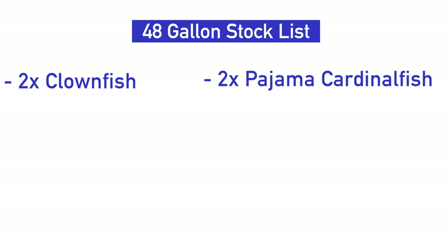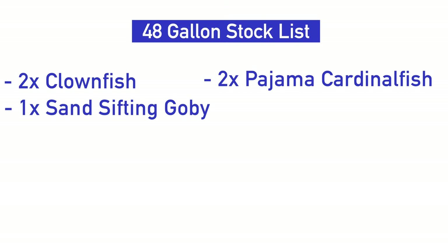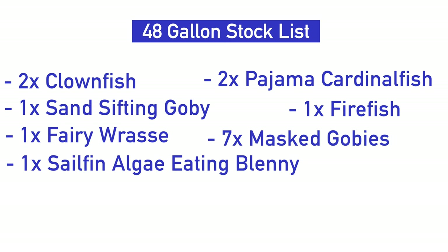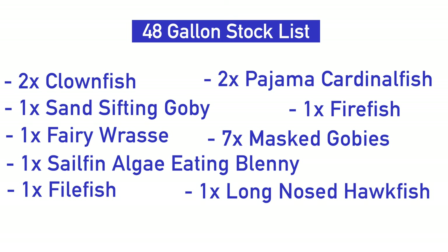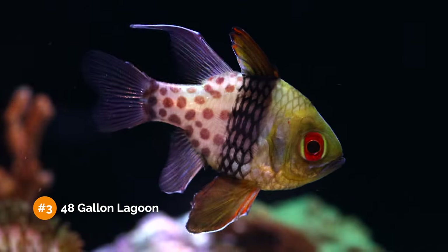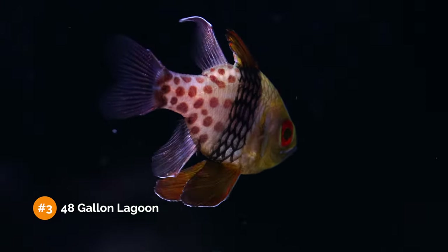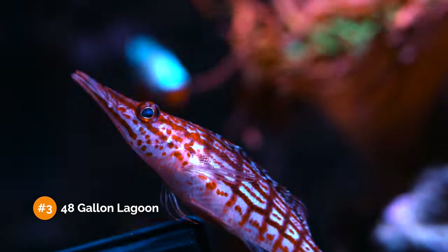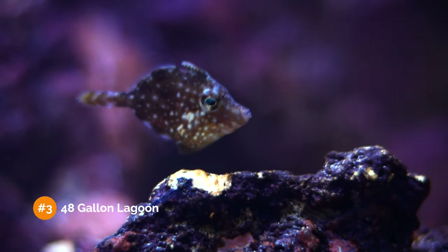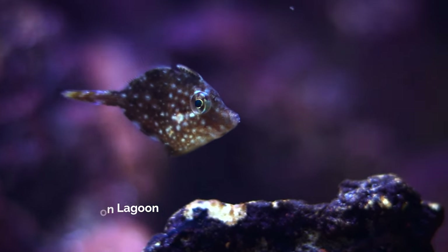Here's what I would put in this tank: two Ocellaris clownfish, two pajama cardinalfish, one sand-sifting goby, one firefish, one fairy wrasse, six mast gobies, one sailfin algae-eating blenny, one aiptasia-eating filefish, and one long-nosed hawkfish. This is a heavy-ish stock list, but the sump and all the filtration power inside it will be able to cope with the heavy bioload. A couple quick notes: hawkfish sometimes will go after your shrimp, and aiptasia-eating filefish may nip at your corals, so just keep an eye on them.